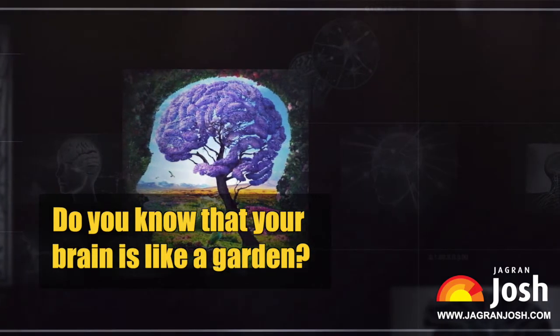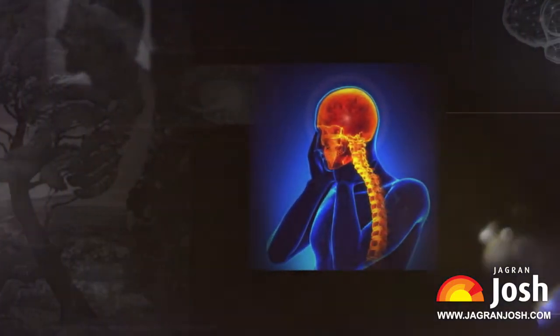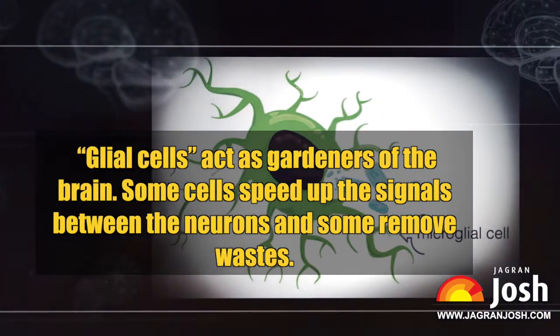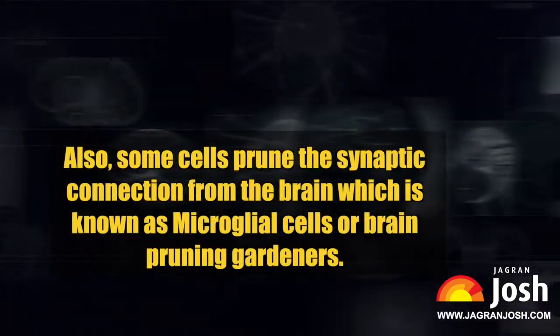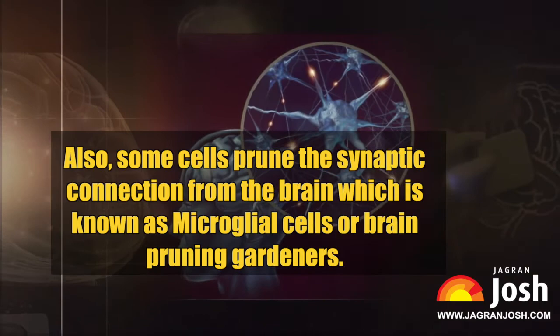Your brain is like a garden. Just as a gardener sows flowers, fruits, and vegetables, similarly new synaptic connections grow between the neurons in the brain. Glial cells act as gardeners of the brain — some cells speed up signals between neurons, some remove waste, and some prune synaptic connections. These are known as microglial cells, or brain pruning gardeners.